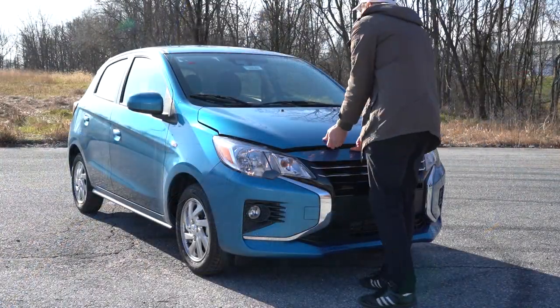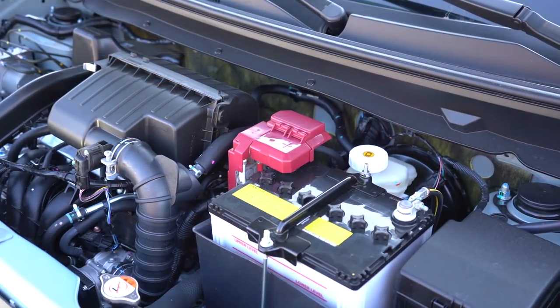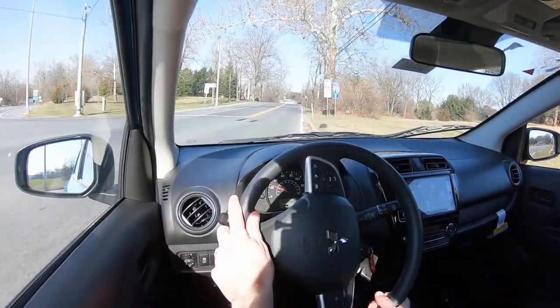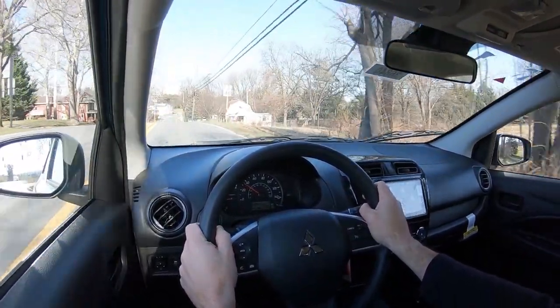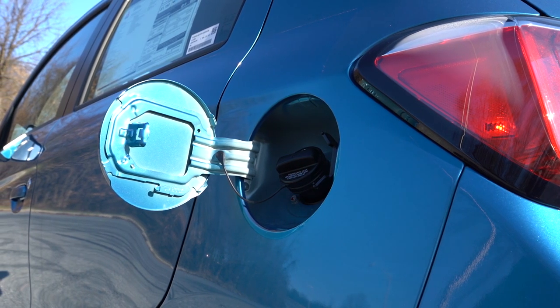Regardless of trim level, the powertrain on the Mirage is going to be the same. Powering the little beast is a 1.2-liter naturally aspirated inline three-cylinder producing 76 horsepower at 6,000 RPM and 74 lb-ft of torque at 4,000 RPM. Power is sent to the front wheels through a CVT, with a 0-60 time coming in at approximately 12 seconds flat. MPG numbers come in at 36 city and 43 highway, which beats the Chevy Spark and Kia Rio. It takes regular unleaded fuel, so that saves you some money.